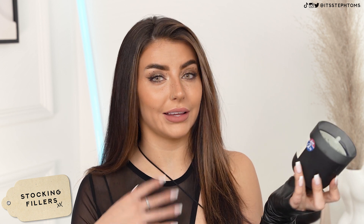Next for stocking fillers is this little candle here. This smells so good — this smells expensive, but it wasn't. It was £2.50, and I feel like you can't go through Christmas without a candle. I love a candle. If any of my friends are watching this and you're stuck for presents — a candle. I'd love a candle.